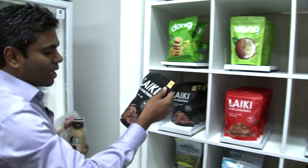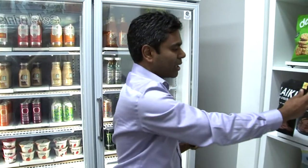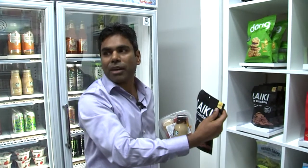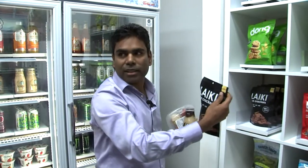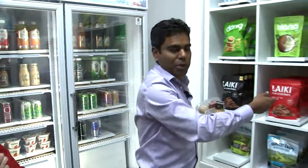As soon as I pick this up, what's actually happening is that the cameras know that I have picked this item, and the sensors on the shelf also confirm it. Both have to agree before we actually take the decision — and that's how we improve the accuracy. But I choose to put it back, and both systems know that I put it back, so it goes out of my virtual cart.